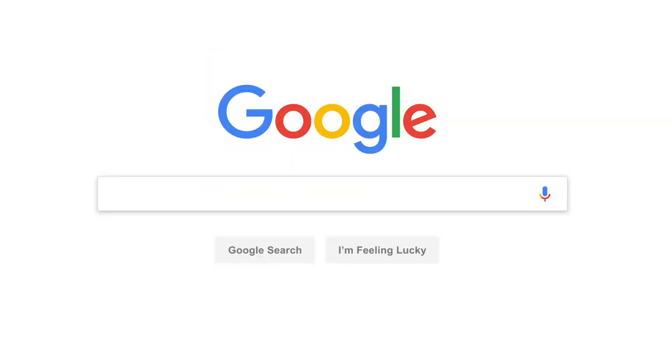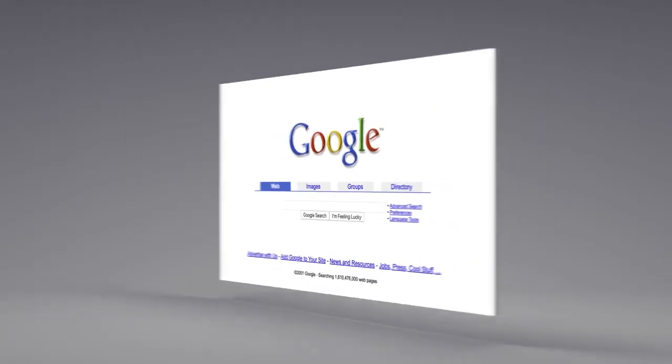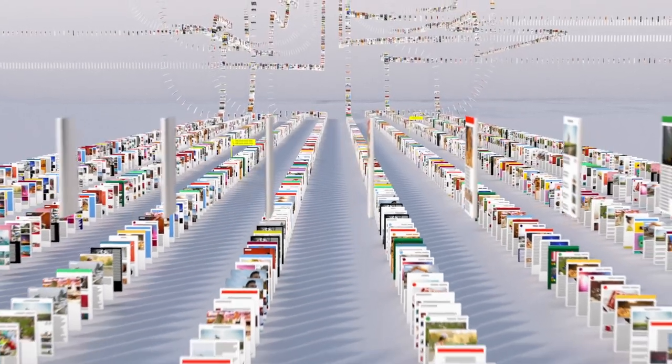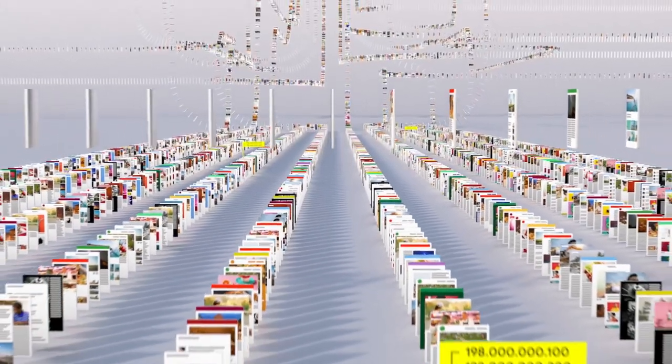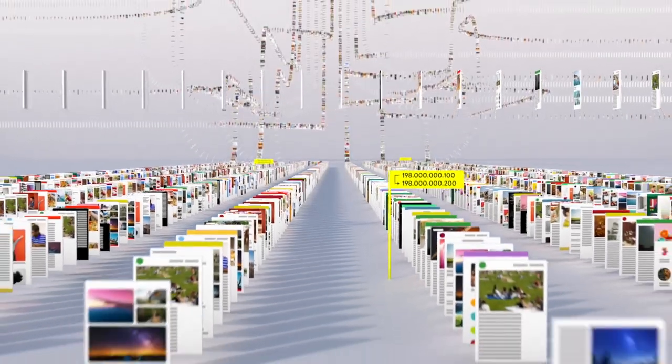Since the beginning, back when the home page looked like this, Google has been continuously mapping the web — hundreds of billions of pages — to create something called an index. Think of it as the giant library we look through whenever you do a search for lasagna or anything else.